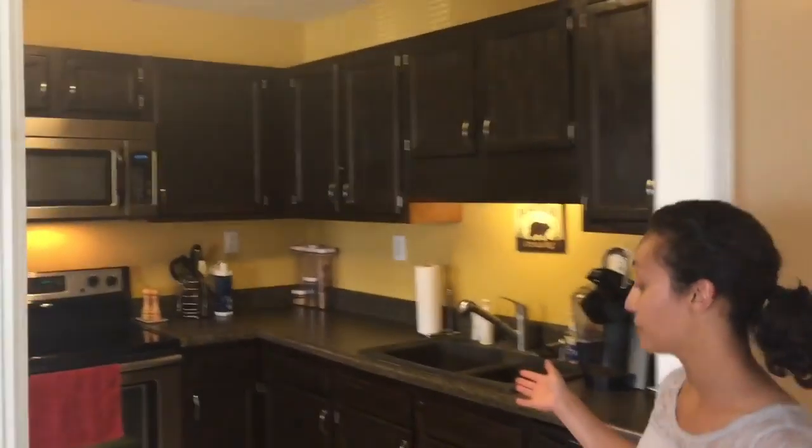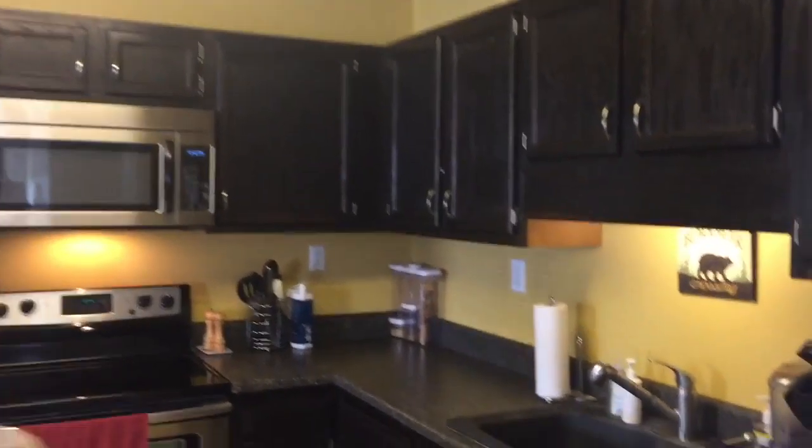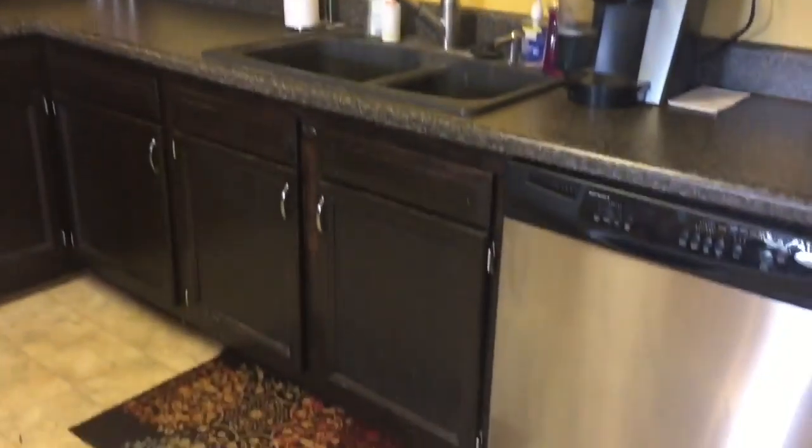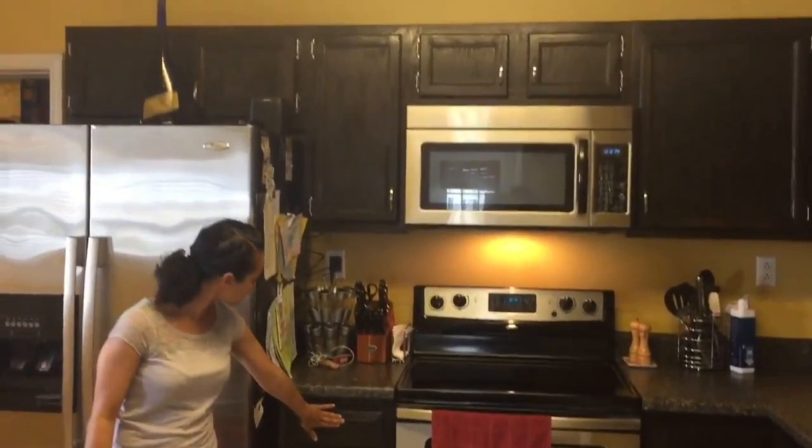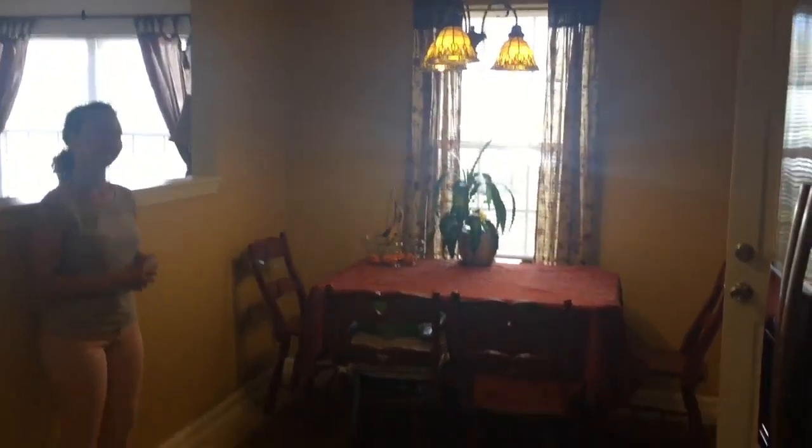Here we are at the entrance of the kitchen at 239 Pollard Drive. We have stainless steel appliances that do convey with the property. We have some wood cabinets — nice coffee color. We also have the eat-in kitchen. We have vinyl flooring throughout in the kitchen.